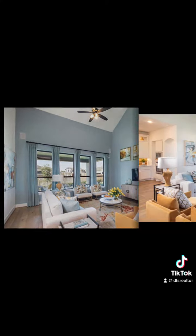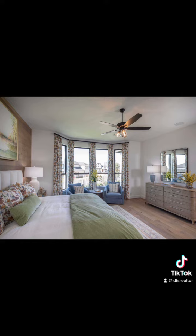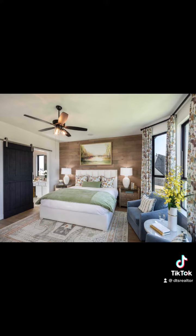A 221-acre community with a laid-back lifestyle and a small-town feel, comes with amazing floor plan options and multiple upgrades.